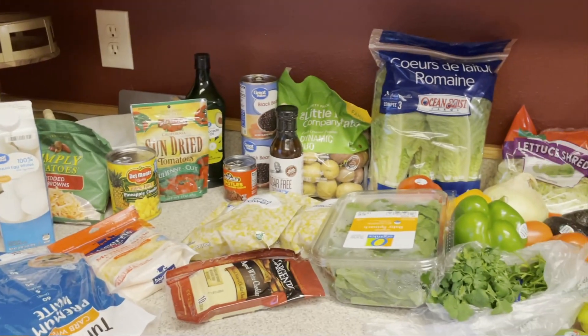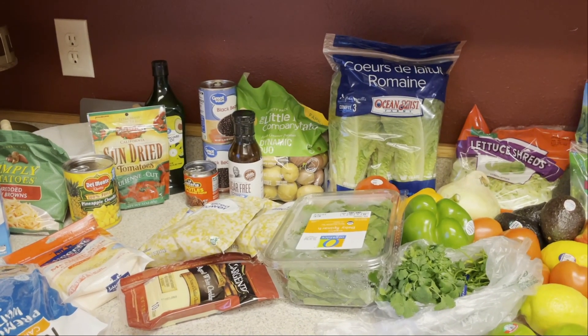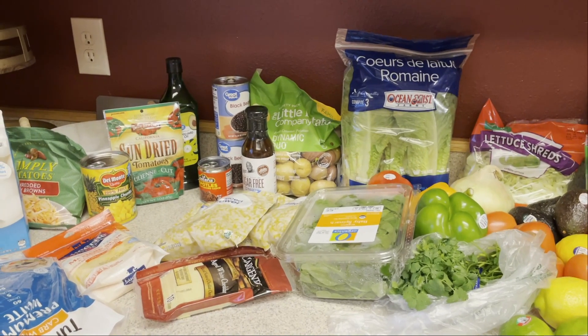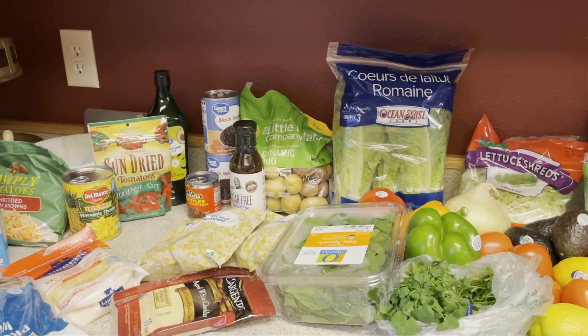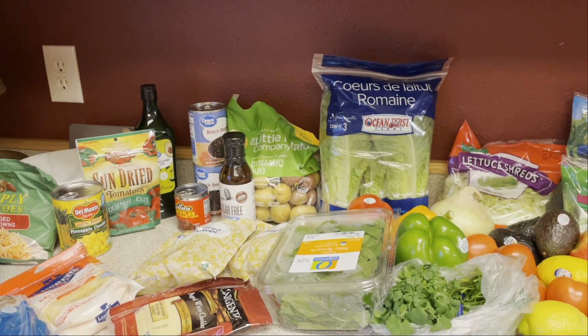I am going to have to make that trip to Costco next week because I did pick up one thing of chicken since I wasn't sure I had quite enough chicken in the freezer to do the rest of the meals. I just didn't want to go this weekend because it is 4th of July weekend, so unless my husband feels like doing it with me on his one day off, I probably won't go till next week.